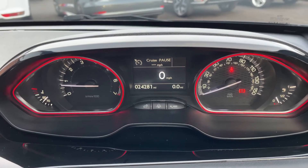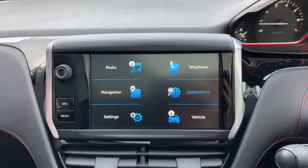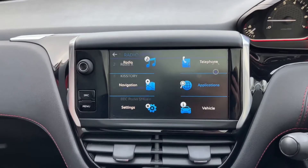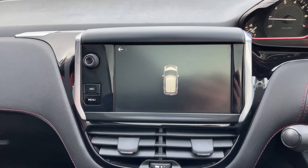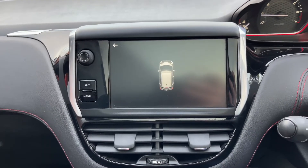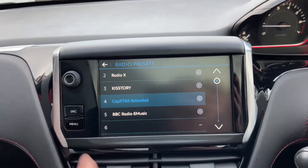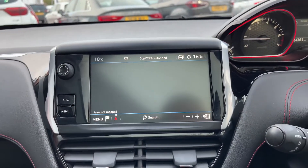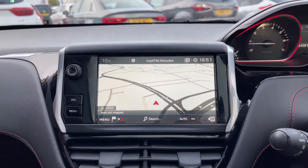Coming across to the left hand side to the central infotainment screen, you've got various options on here. Putting the vehicle in reverse, you can see the parking sensors displayed come up like so — as you approach an object the parking sensors will show how far away that object is. Alongside this, you do also have the option for satellite navigation, as you can see on here.